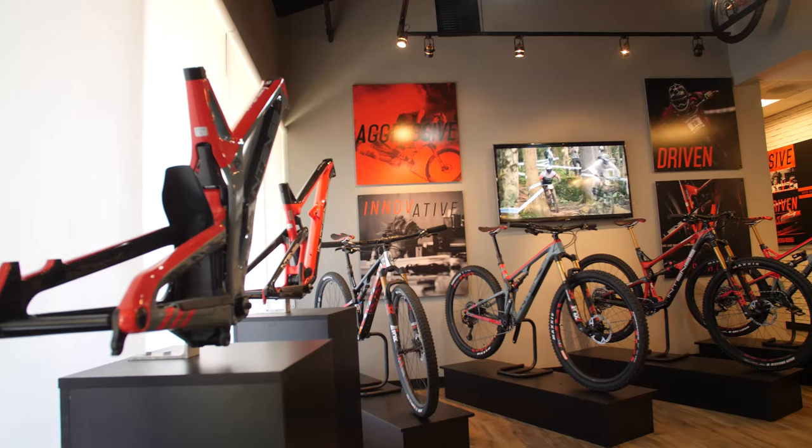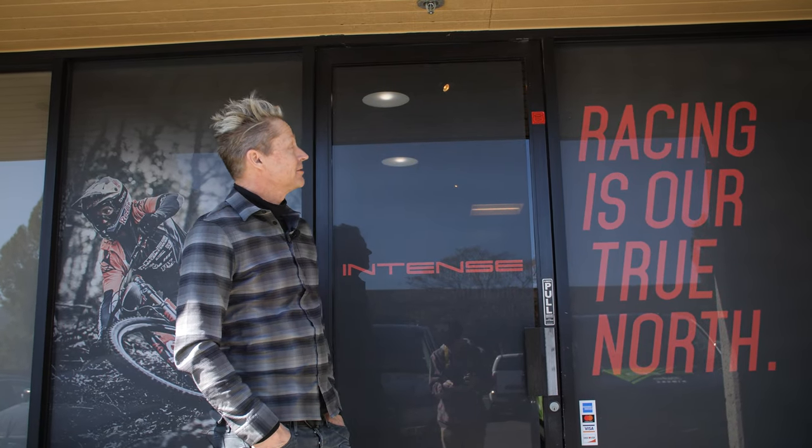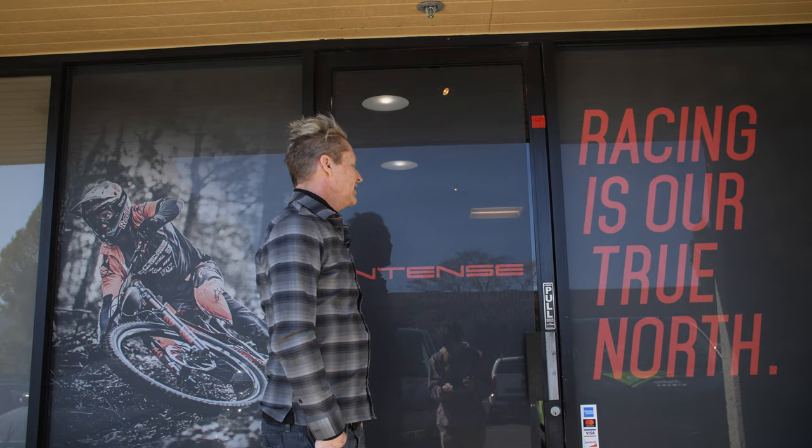Hey, I'm Jeff Steber, Intense Cycles, Temecula, California. We're here at the Intense Cycles factory and we've been around since the turn of the century — 1990 is when we got started. As a brand we've got a rich racing heritage that goes way back, and now we're a little bit more focused on the future. What's happening now and in the next few years is pretty exciting, so come on in and check it out.